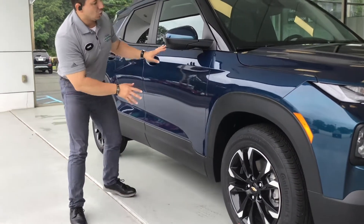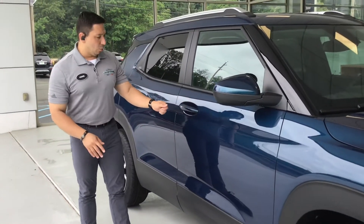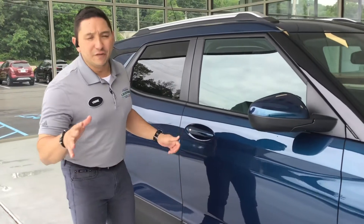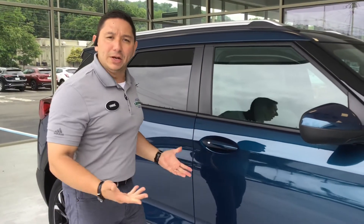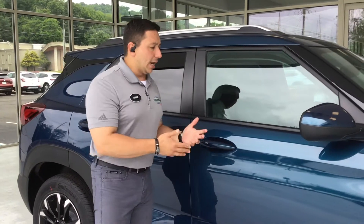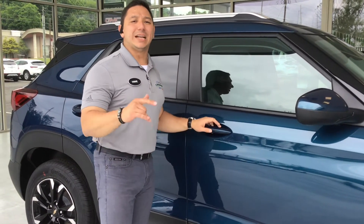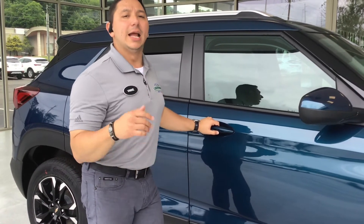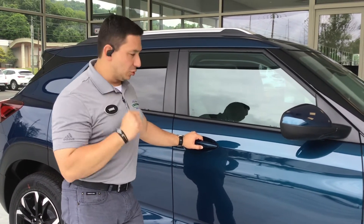Coming to the door of the vehicle, we have the nice handles with a push button. If you have the key in your pocket you don't need to take it out — just push the button and it unlocks the door. Push it once from the driver's side and it opens only the driver's door; push it twice and it opens all the doors.